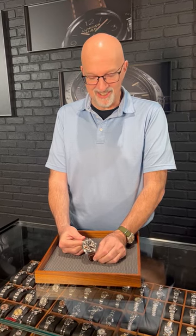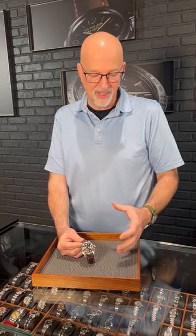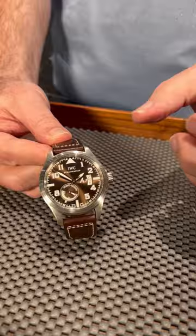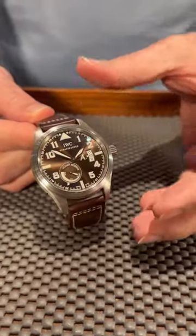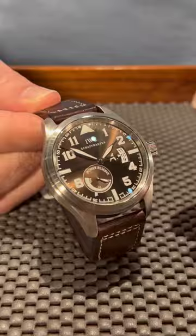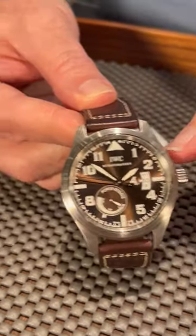From SwissWatchExpo, we have this morning the IWC. This is a really intriguing pilot watch — the Saint-Exupéry edition. I love this watch because it's got so many interesting details to it. It looks like a fantastic 44 millimeter simple pilot's watch with the Arabic numbers.